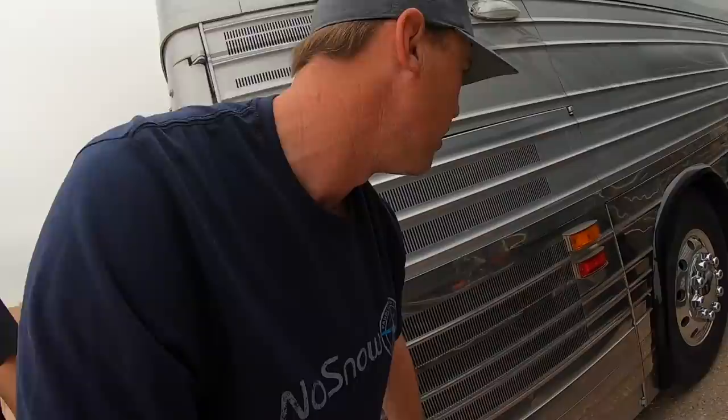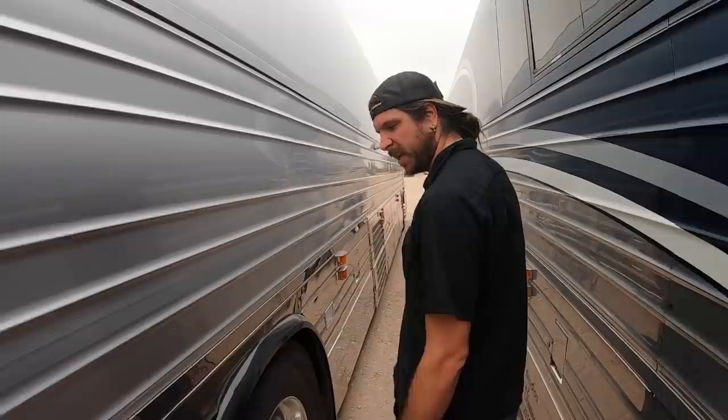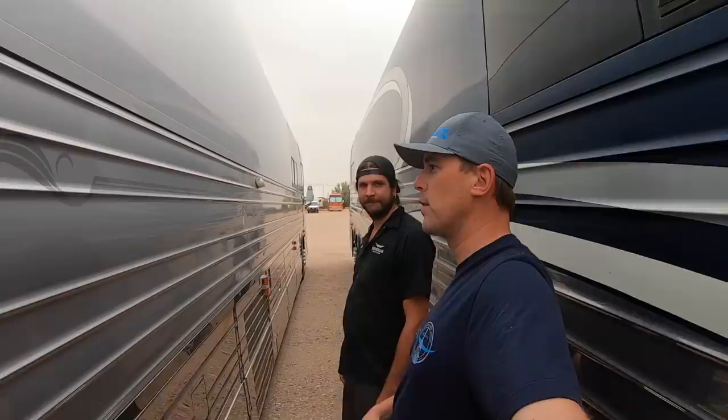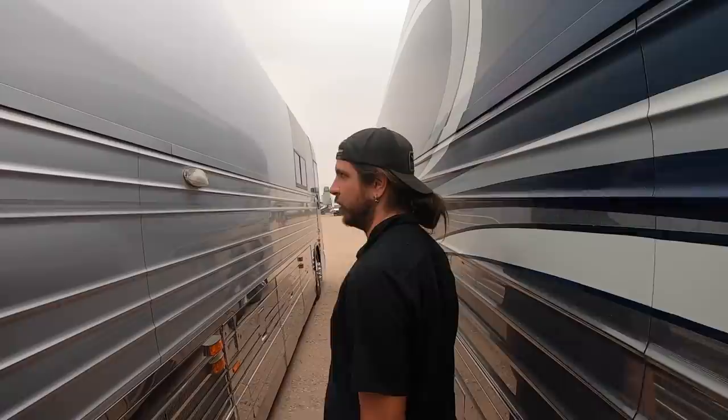How many miles does this bus have? This bus has 1.3 million miles on it, but the engine was replaced at 700,000. If the engine was replaced 600,000 or 700,000 miles ago, now it's got another 600,000 or 700,000 since then. How much would it be to put a new Series 60 in here? Probably 20-25 grand for a rebuild. Brand new Series 60 would be like 50 grand off the shelf — I don't even know if they make them anymore.